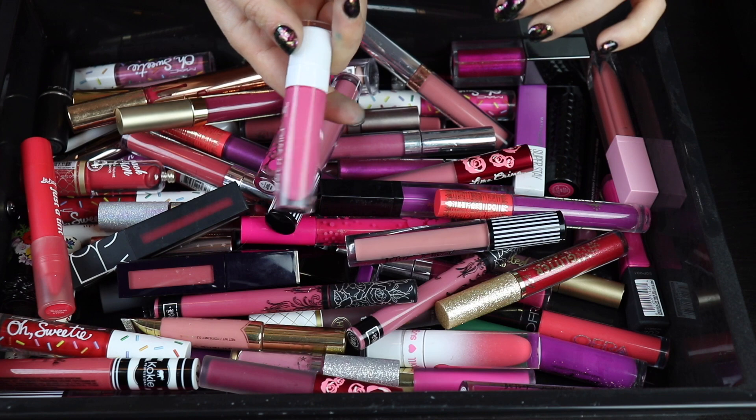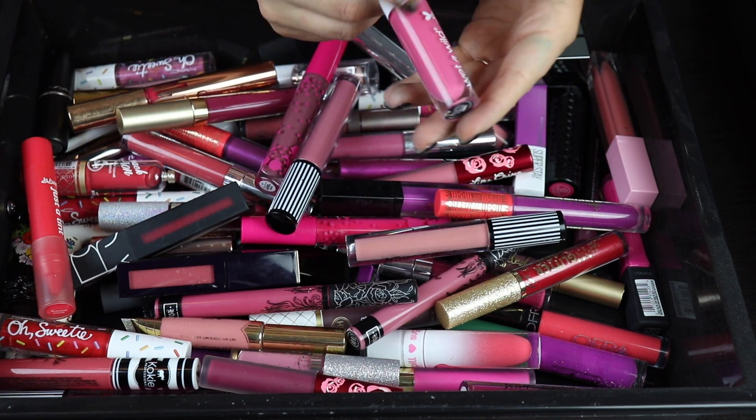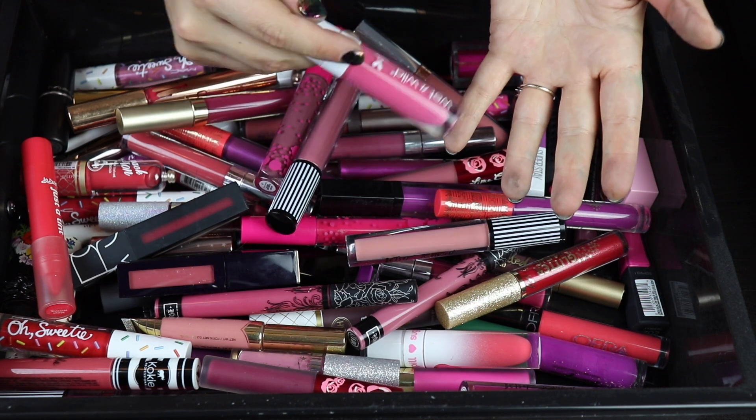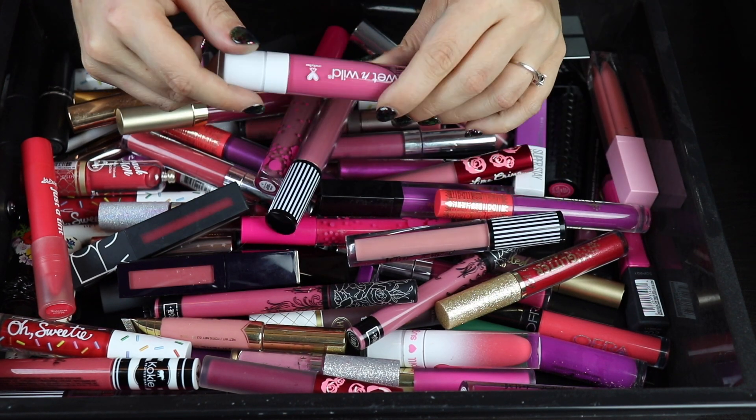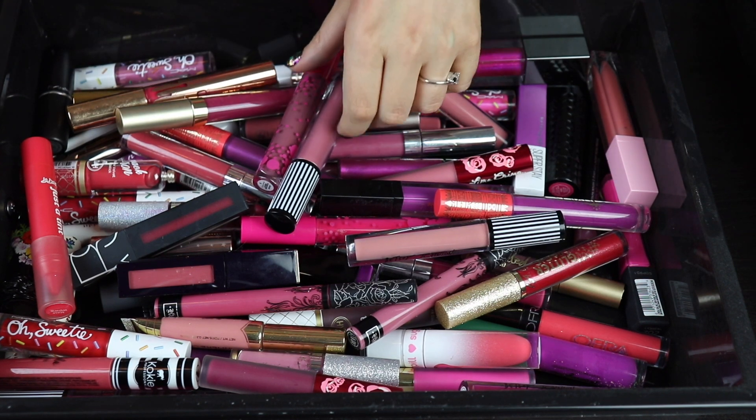I don't know why I put this Wet n Wild gloss in here but I'll go through it anyway. This is one of the High Shine Wet n Wild glosses — I absolutely love this. Definitely keeping it. I was going to put all the glosses in a separate gloss category but since we're here, this one stays.